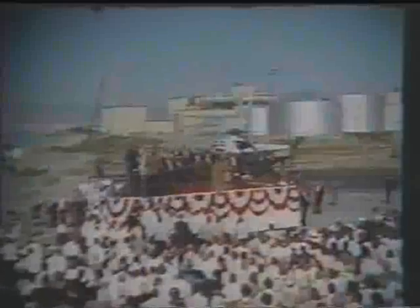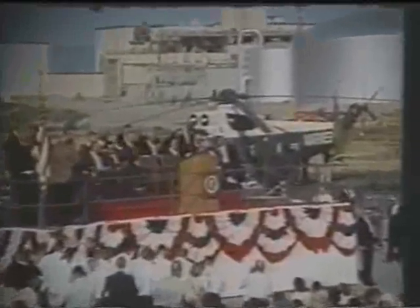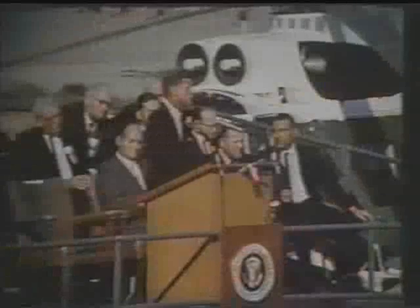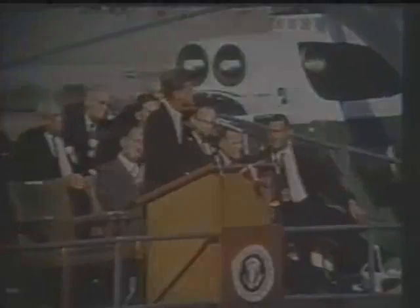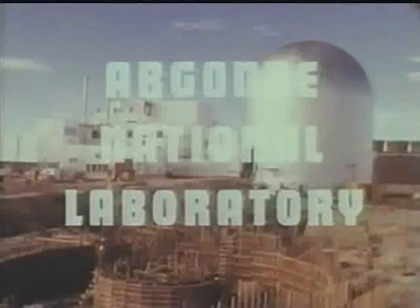When President Kennedy came to Hanford in 1963 for the dedication of a new reactor, the message was again about the peaceful promise of this new technology. 'As is well known here at Hanford, we must hasten the development of low-cost atomic power. I think we should lead the world in this. Our experts estimate that half of all electric energy generated in the United States will come from nuclear.' At Argonne's reactor testing site in Idaho, they were preparing for the future Kennedy described, continuing to have faith that the real potential for nuclear energy lay in the unlimited power of a breeder reactor.